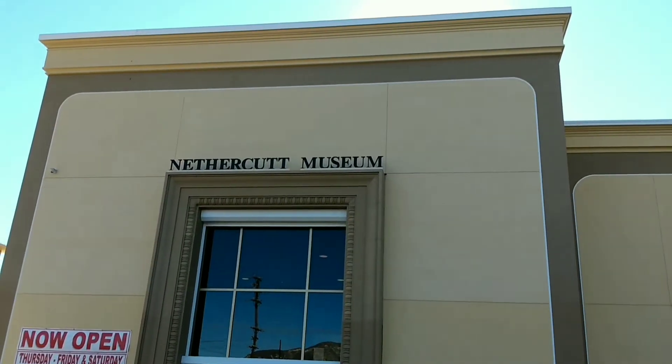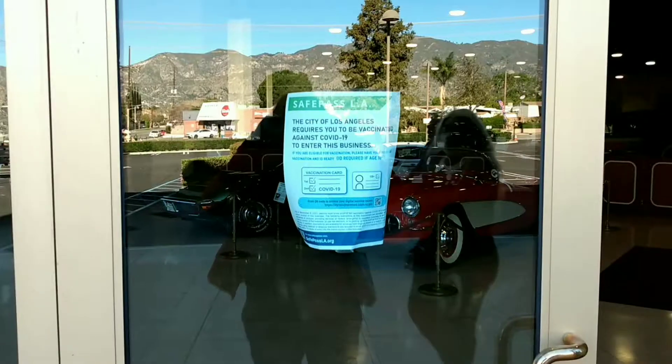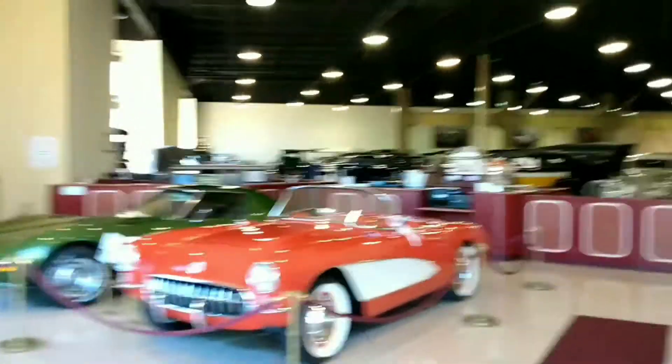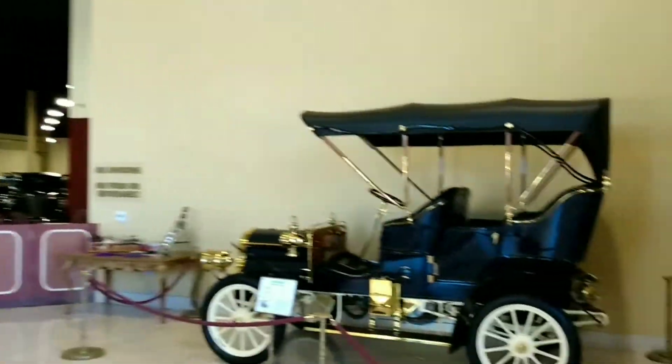We're at the Nethercutt Museum today in the city of Sylmar, California. If you plan to visit Southern California, make sure you don't miss a visit to this wonderful, beautiful place.